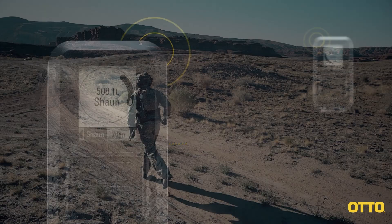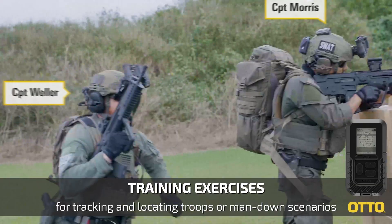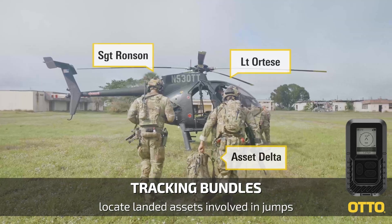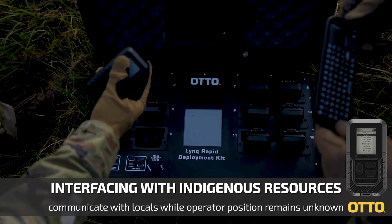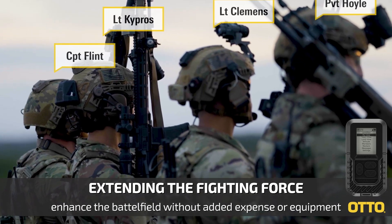LinkPro deployment kits allow users to create mission profiles to match their needs, including training exercises, tracking bundles, interfacing with indigenous resources, and extending the fighting force.